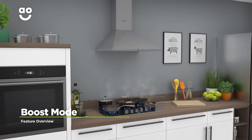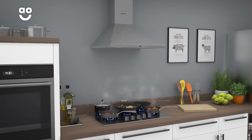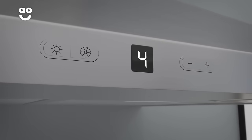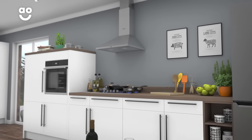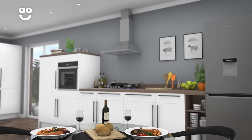The boost mode is a great feature that gives you extra power to remove steam and cooking smells as quickly as possible. When you select this option, the fan's strongest suction setting will kick in, taking steam build-ups out of the kitchen quicker than standard models. So, whether you're boiling, frying or just cooking a more fragrant dish, the air in your kitchen will always be clean and clear.